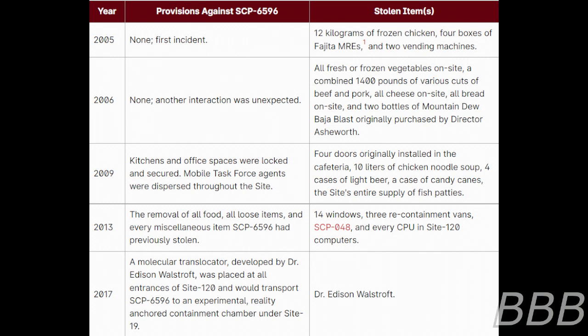2009 — kitchens and office spaces were locked and secured, mobile task force agents were dispersed throughout the site. Stolen: 4 doors originally installed in the cafeteria, 10 liters of chicken noodle soup, 4 cases of light beer, a case of candy canes, and the site's entire supply of fish patties. 2013 — following the removal of all food and loose items, SCP-6596 stole: 14 windows, 3 re-containment vans, SCP-048, and every CPU from Site-120 computers.